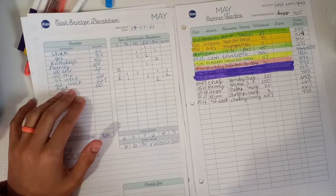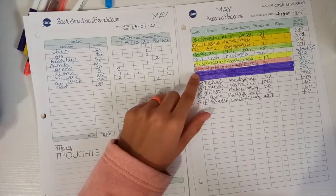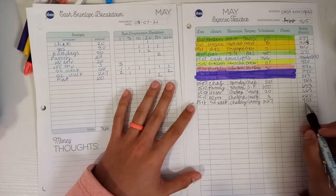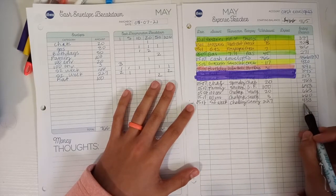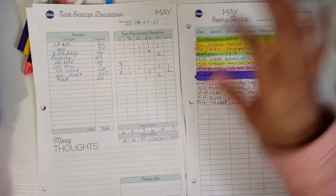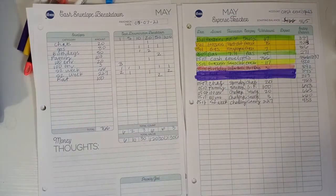A few dollars. Okay, you guys — this is where we have to see if this is correct. So this shows I should have 443. Now, in my cash envelopes, let's see if that is right. Oh my gosh, I'm so nervous.